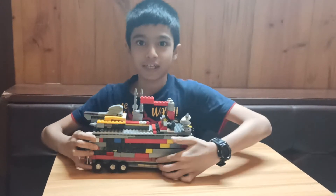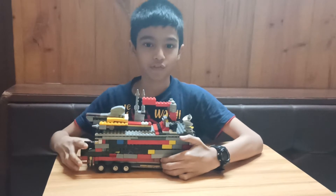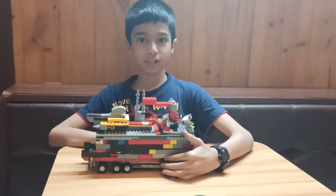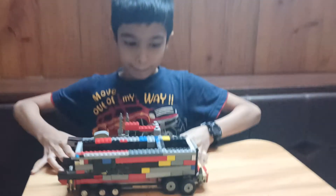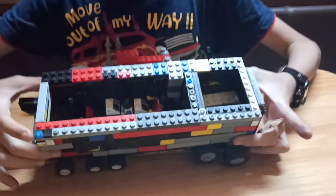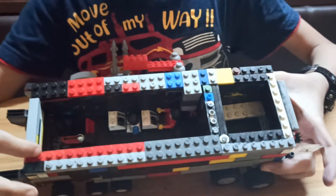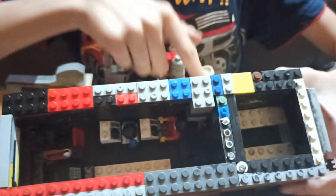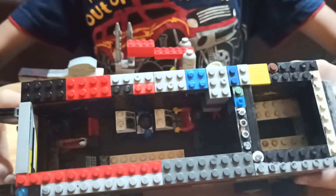It has one extra fuel tank for any fuel emergency. It has one compartment with all the machinery items and a second where ammunition is stored for any emergency.